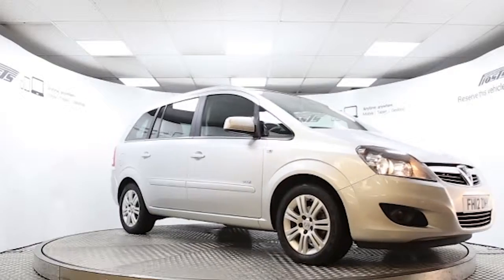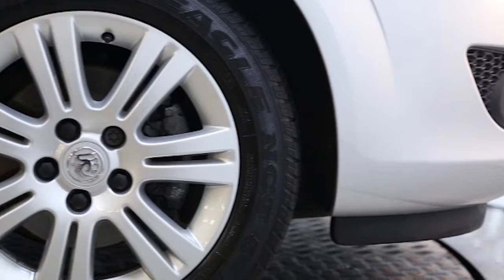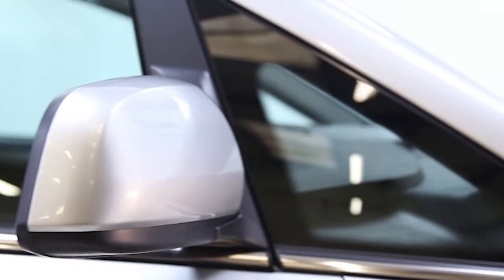Here we have a 2012 registered 5-door Vauxhall Zafira Design with a 1.8 litre manual transmission petrol engine. The car is finished in sovereign silver and has done just under 12,000 miles. Key features include climate control,